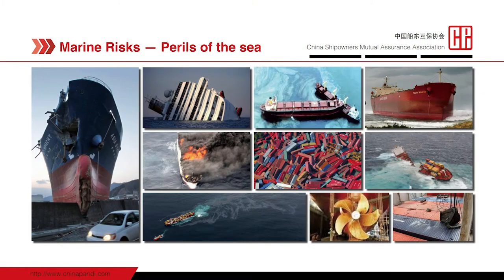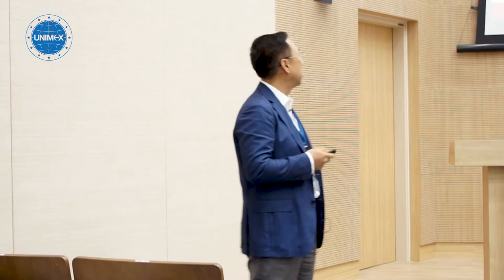My topic is on P&I insurance. It's well known that shipping is an adventure, and ships always face all kinds of natural calamities at sea — thunderstorms, huge waves, tsunami, grounding, stranding, capsizing, and so on. We refer to all these as marine risks.